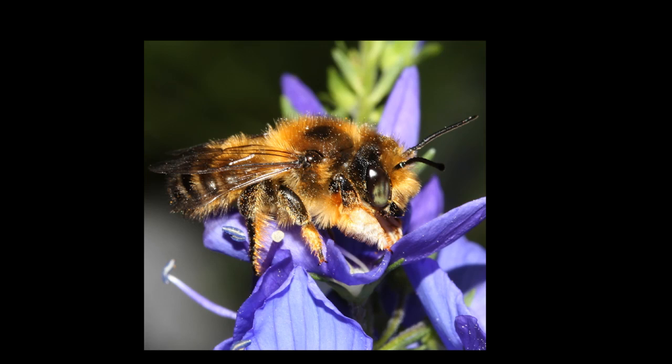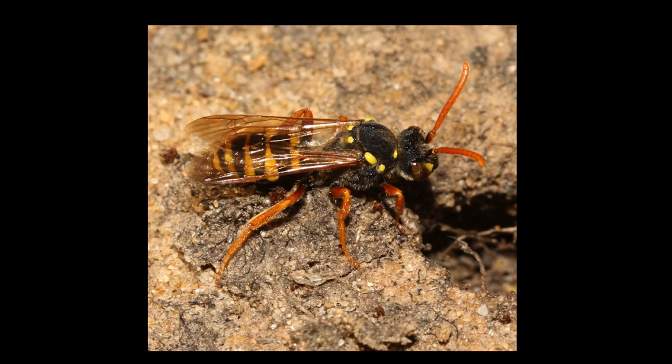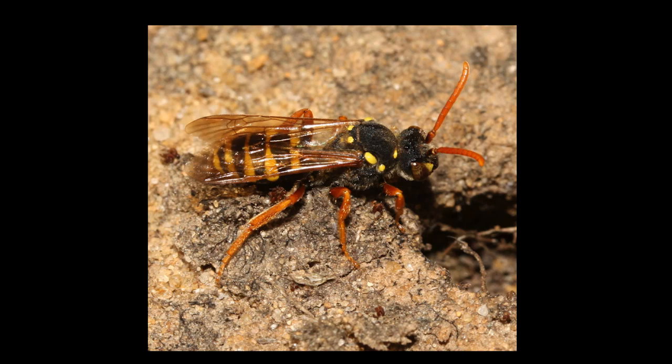Bees come in all sorts of shapes and sizes. There are some that you would probably mistake for a wasp - it's actually a bee. It's a cuckoo bee. About a quarter of all those 20,000 species of bee are actually cuckoos. They specialize in sneaking their eggs into the nests of other bees rather than bothering to gather their own food, but it's still a bee.